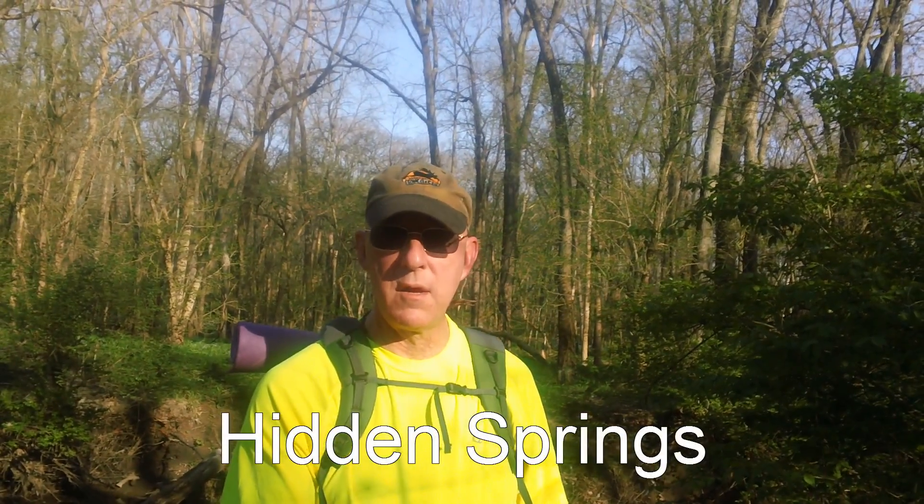I saw people horseback riding — there are equestrian trails here. There are fire lanes, there's fishing, and there are several ponds, some with vehicle access and some that you have to walk to. So there's a lot going on at the Hidden Springs State Forest.